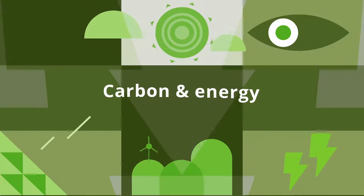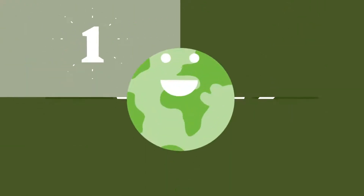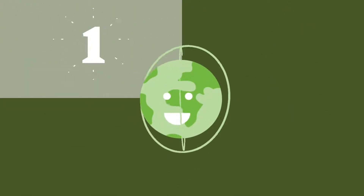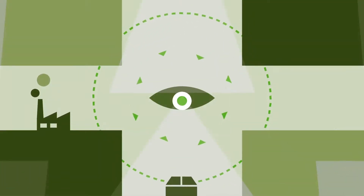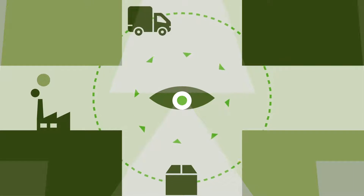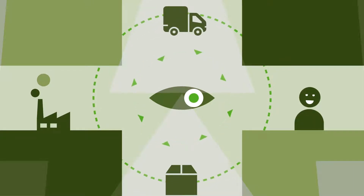Our annual carbon emissions from energy use fell by another 7%. We became the first university in the world to announce a science-based target for carbon reduction, and this year we have focused on improving our scope-free emissions, reporting estimated supply chain emissions for the first time.